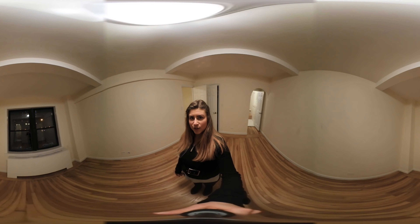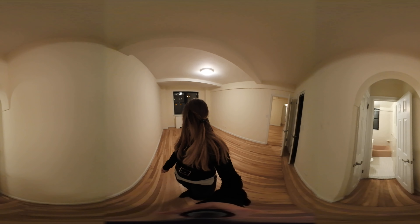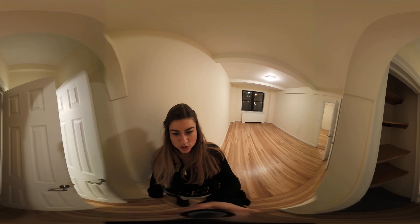Nice big windows that look out over the neighborhood, and outlets on all four walls. There's also more closet space with built-in shelving.